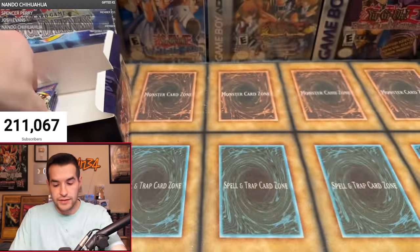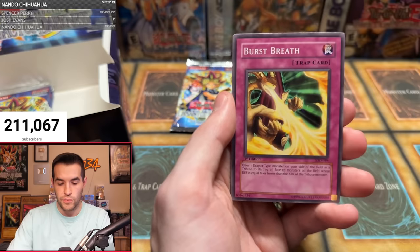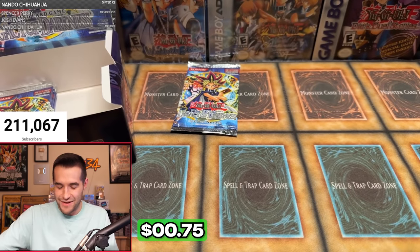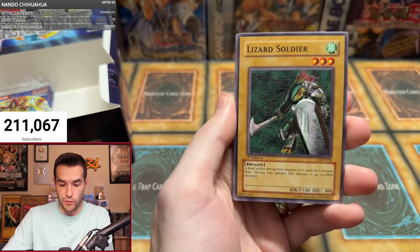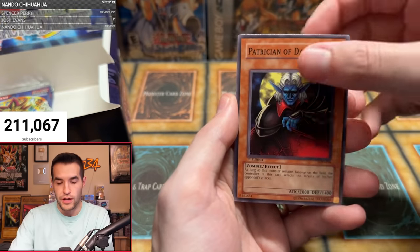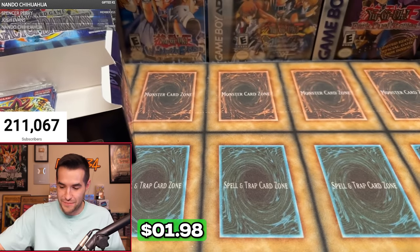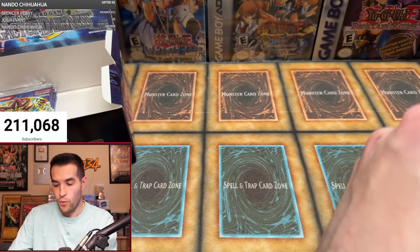Glenn M with two packs. Wolf Axe Wielder, Secrets of the Bandit, Hunter with Seven Weapons, Lizard Soldier, Wing Minion, Burst Breath, Frontier Wiseman, Possessed Dark Soul — and Blast with Chain. One more pack for Glenn: Hunter with Seven Weapons, Lizard Soldier, Disappear, Puppet Magic of Dark Ruler, Fangshing Mirror, Patrician of Darkness, A Faint Plan, Skull Knight Number Two — and Second Coin Toss. That leaves us with five more packs, all by one person.